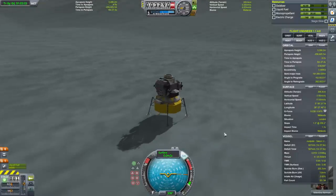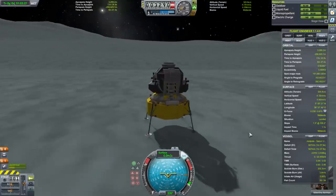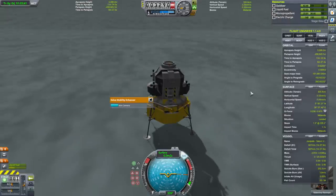927 meters per second remaining. Considering our orbital velocity was like 800 meters per second, getting back to orbit is going to be tough.